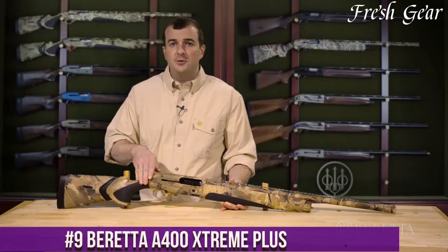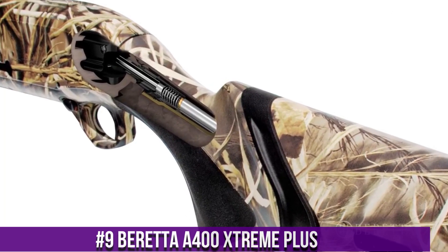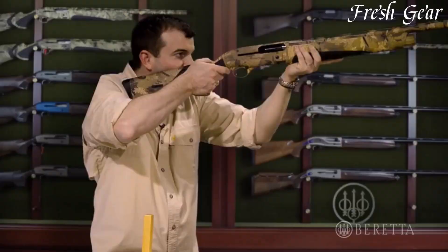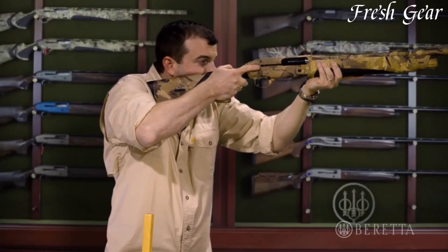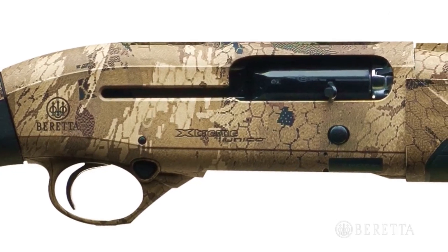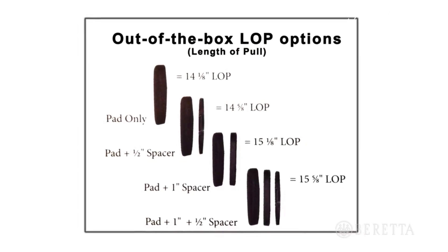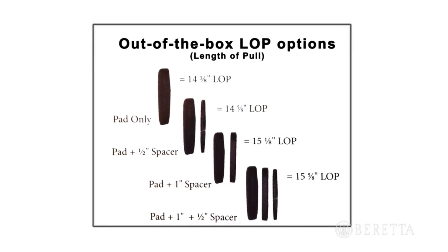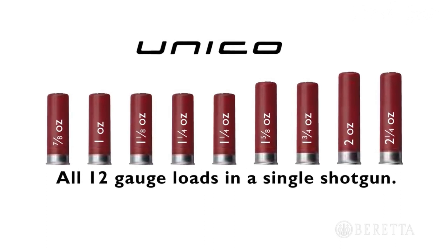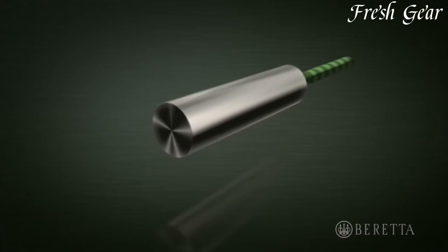Number 9. The Beretta A400 Xtreme Plus is a robust and reliable semi-automatic shotgun designed for extreme conditions and demanding shooting environments. This shotgun combines innovative features with Beretta's renowned craftsmanship to deliver exceptional performance. The A400 Xtreme Plus features a durable synthetic stock and forend, providing excellent resistance to water, salt, and other elements. It is chambered in 12-gauge and is available in various barrel lengths and finishes. The shotgun incorporates Beretta's Blink gas system, offering fast and reliable cycling with a wide range of loads. It also features an oversized bolt handle and bolt release for easy operation, even with gloves. The A400 Xtreme Plus is equipped with Beretta's Kick-Off Plus recoil reduction system, minimizing felt recoil and allowing for quick follow-up shots.